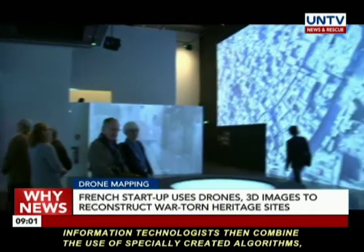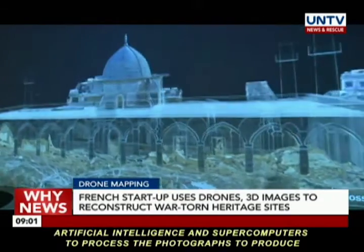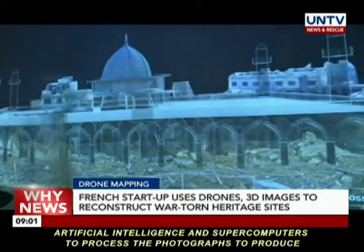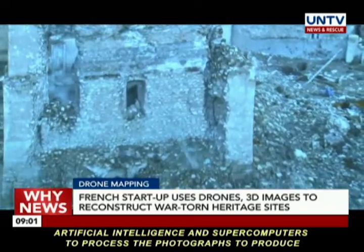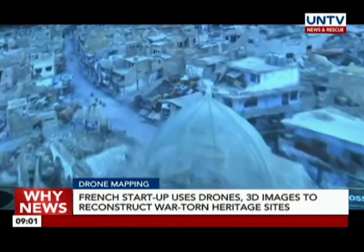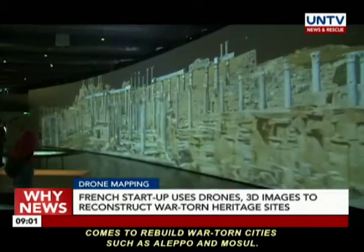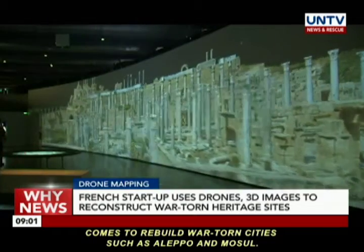Information technologists then combine the use of specially created algorithms, artificial intelligence, and supercomputers to process the photographs to produce the 3D reconstructions of the sites. The startup hopes that their digital reconstructions will be used when the time comes to rebuild war-torn cities such as Aleppo and Mosul.